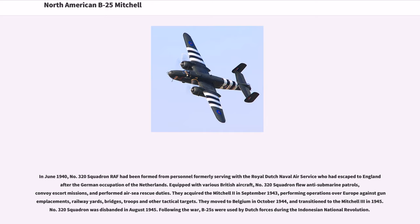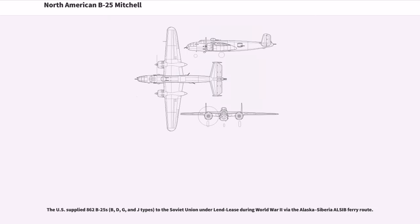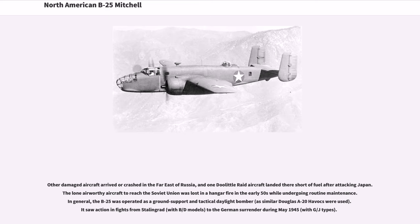Following the war, B-25s were used by Dutch forces during the Indonesian National Revolution. The U.S. supplied 862 B-25s — B, D, G, and J-types — to the Soviet Union under Lend-Lease during World War II via the Alaska-Siberia ferry route. Two other damaged aircraft arrived or crashed in the far east of Russia, and one Doolittle Raid aircraft landed there short of fuel after attacking Japan. The lone airworthy aircraft to reach the Soviet Union was lost in a hangar fire in the early 1950s while undergoing routine maintenance.